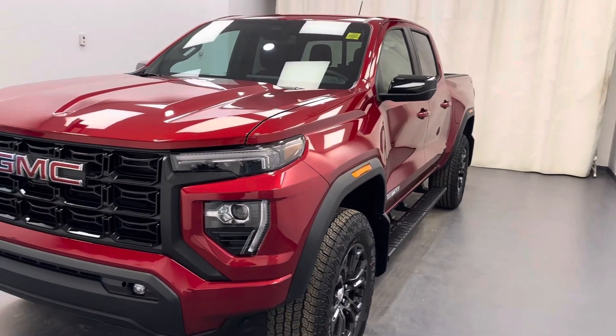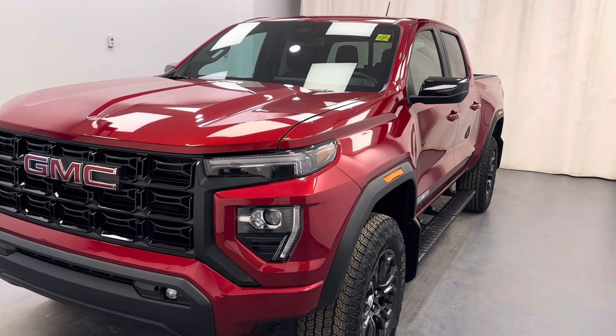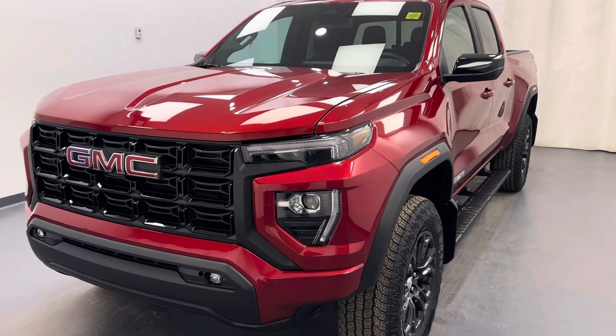Once again, stock number 253859 — a 2023 GMC Canyon Elevation Edition in red.